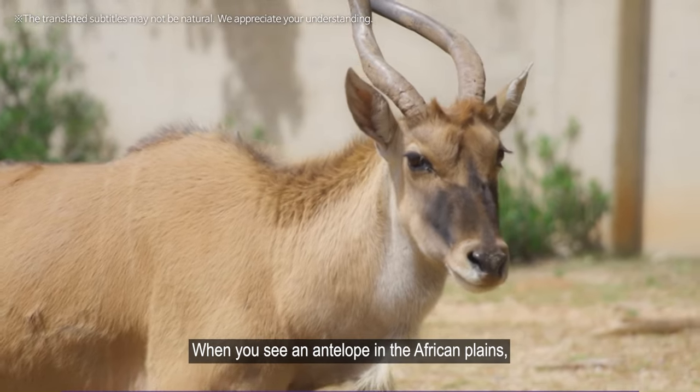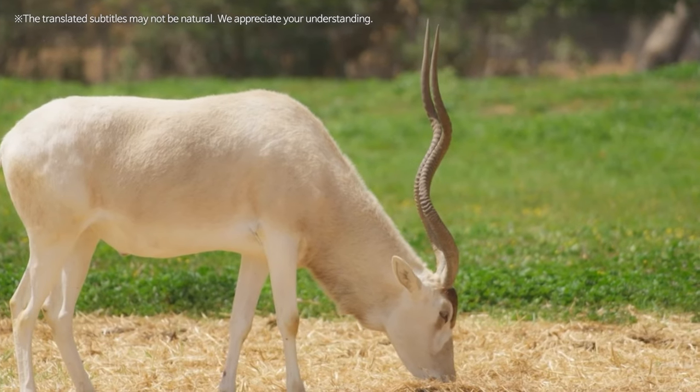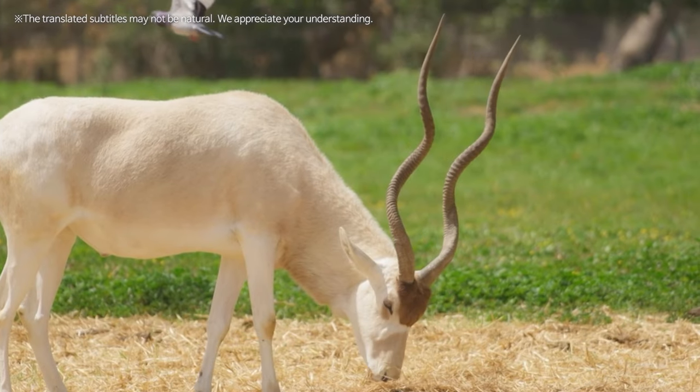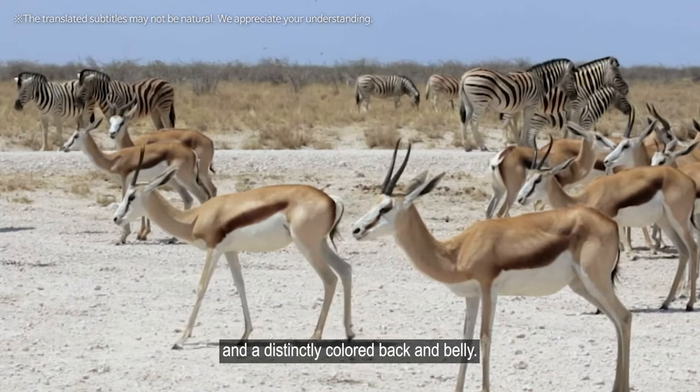When you see an antelope in the African plains, you might think it's a gazelle, but it could be an impala. It's easy to tell an impala from a gazelle — a gazelle has a black stripe down its flank and a distinctly colored back and belly.